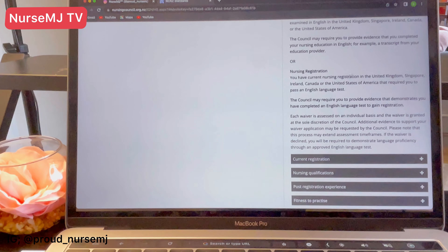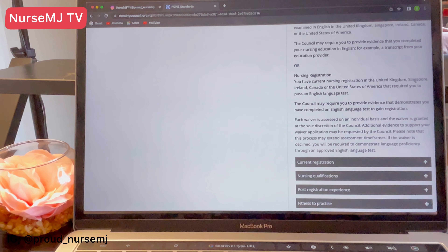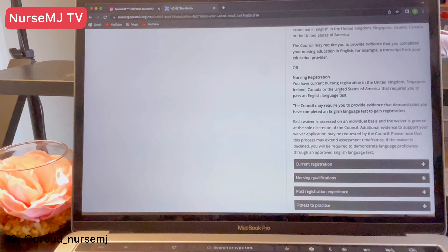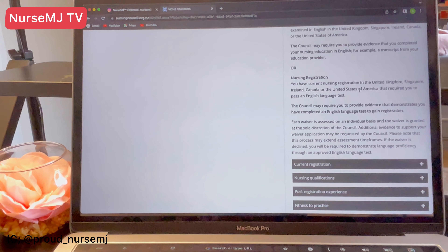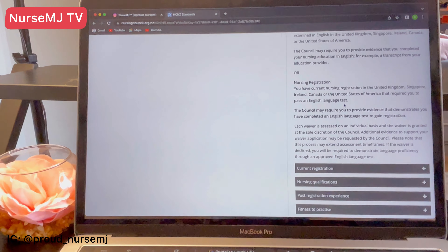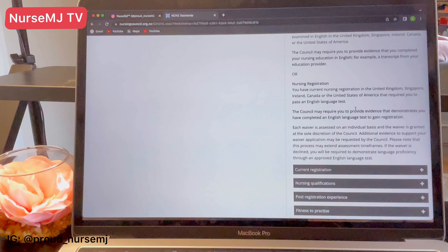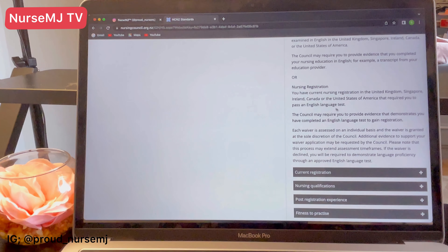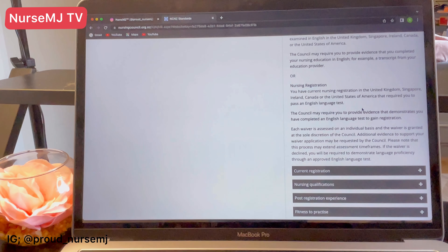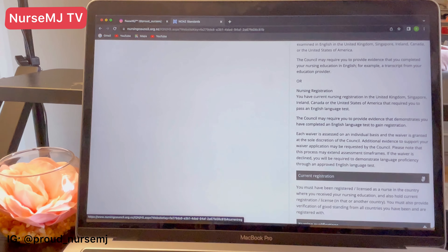Because you already registered in the UK or similar countries like Singapore, Ireland, Canada, or the United States — and that registration required you to take an English language test — you are exempted from taking IELTS again. You qualify for a waiver. You can request for a waiver and you do not need to take the English language test again.